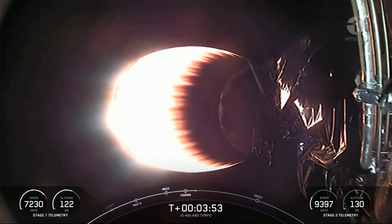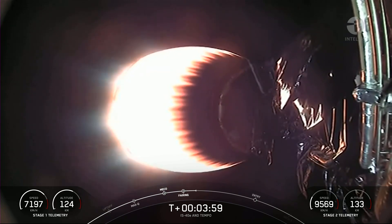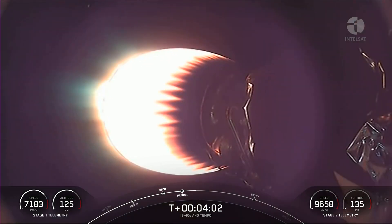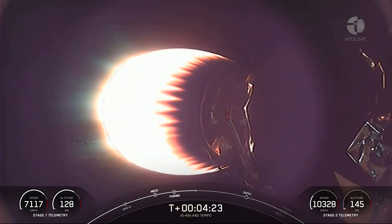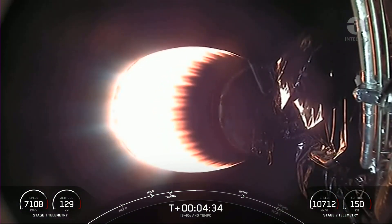We're now T-plus three minutes and 54 seconds into today's mission, currently in the first of two planned MVAC burns that will occur prior to satellite deployment. At around T-plus six minutes and 31 seconds, you should see the first stage's entry burn. For that entry burn, we relight three M1D engines — the center engine, called E9, and shortly thereafter two radial engines, engines one and five.